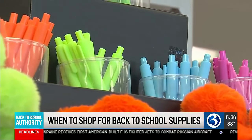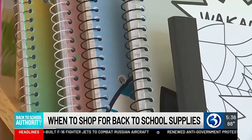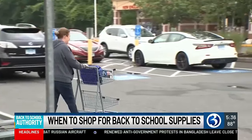Notebooks, folders, pencils — the list goes on and so does the bill. Absolutely, costs have gone up. Mom of two Katherine Rosanna feels the pinch: probably at least two to three hundred dollars now because they're in high school.